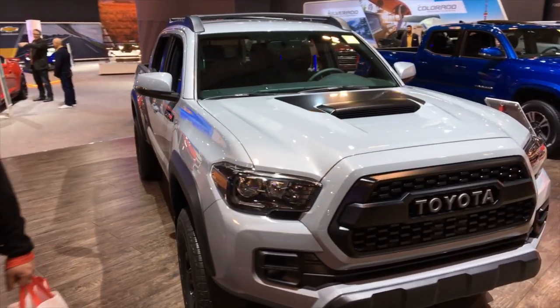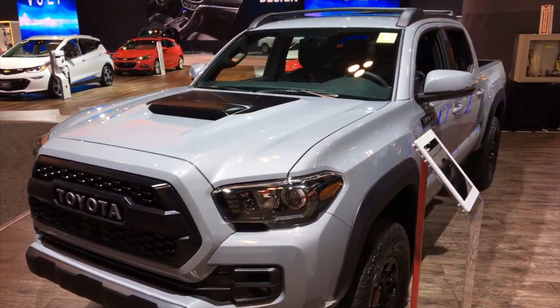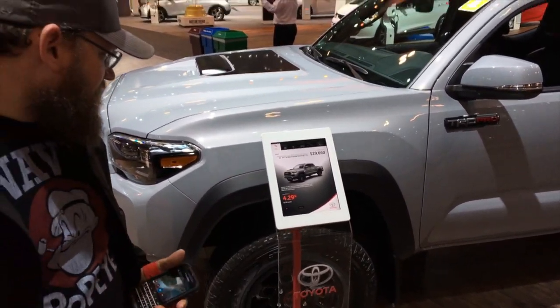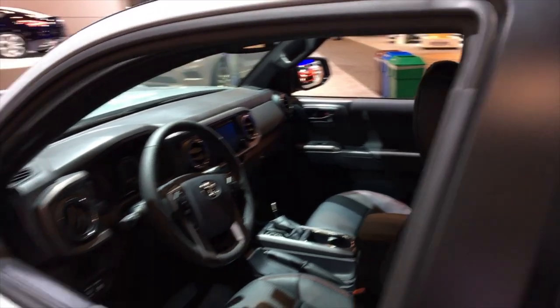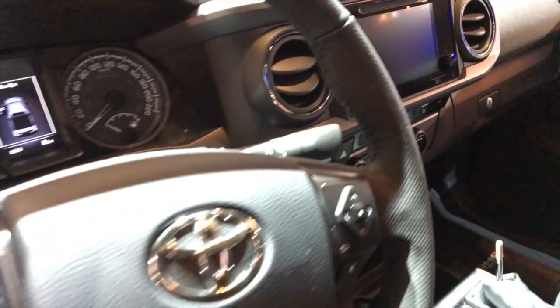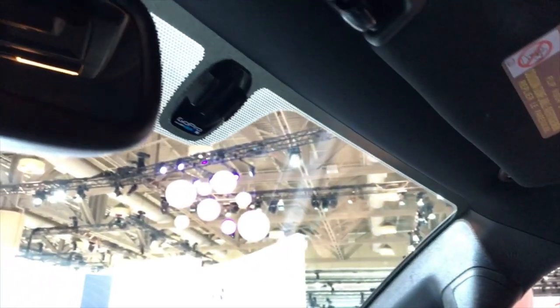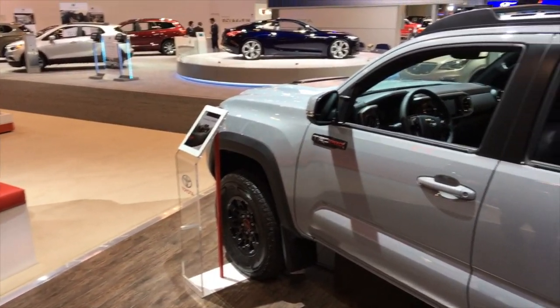I've never owned a truck, but the Tacoma is definitely on my truck list if I was ever to seriously consider getting one — the Tacoma and the Nissan Pro 4X are pretty awesome. This is a really sick truck. Fairly basic interior, but it's also a truck. It also has a built-in GoPro mount — that's ridiculous! The color is cement — it's like a dolphin-ish gray metallic. It is really nice.